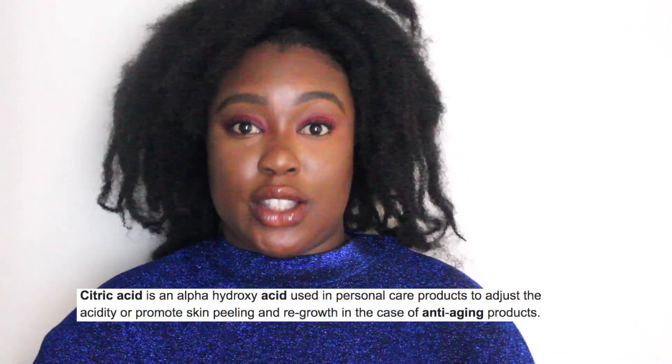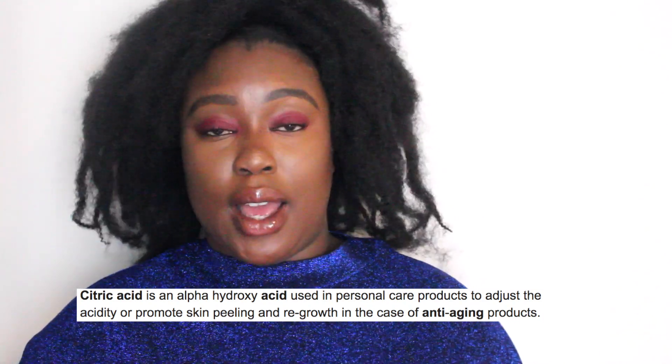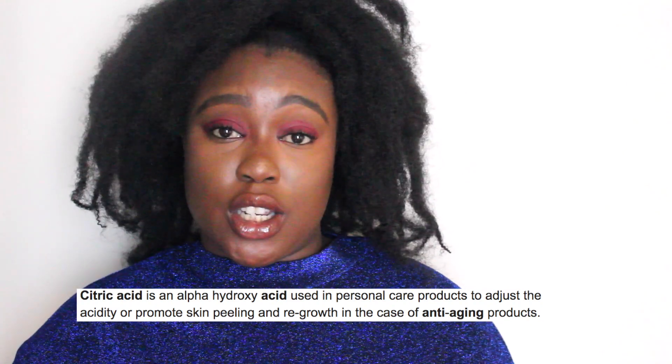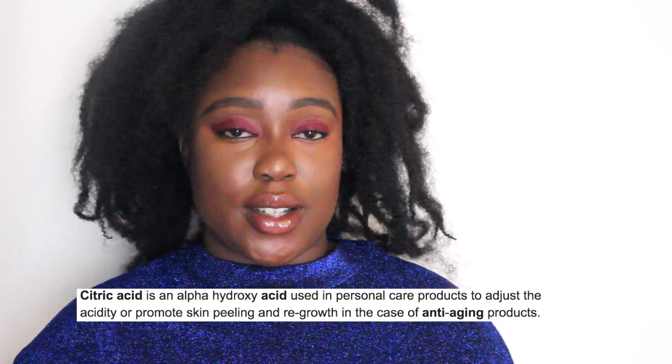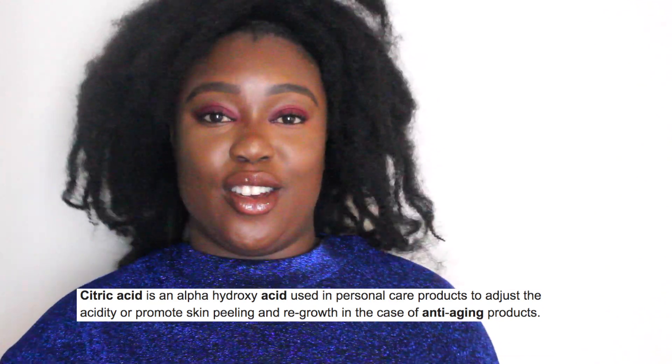Another interesting ingredient this foaming gel cleanser is formulated with is citric acid. The citric acid can have anti-aging properties and encourages collagen production, which helps keep your skin looking young and youthful.